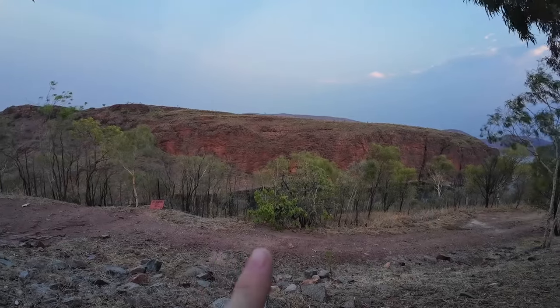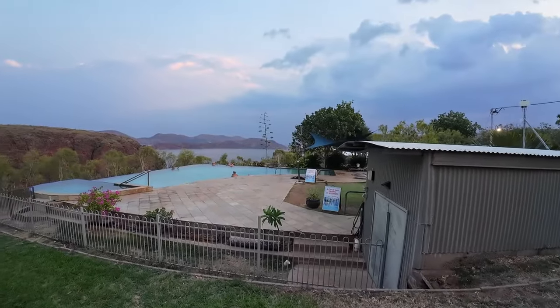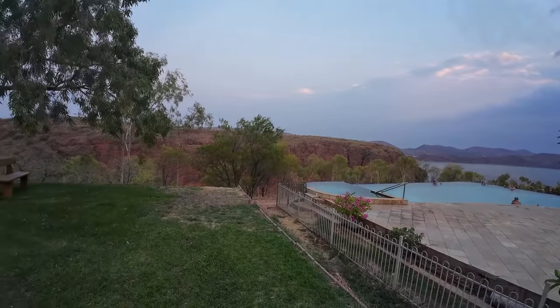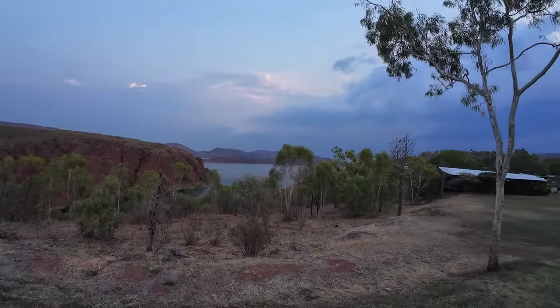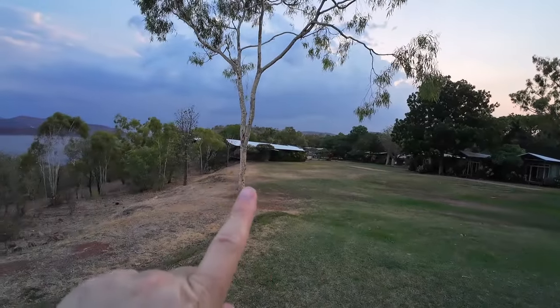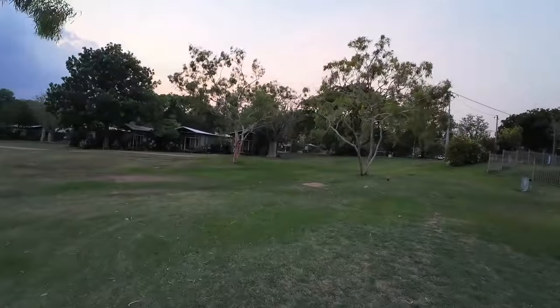Can you see the water down here? That is all Lake Argyle down there. Over here are all those glamping tents I showed you, the deluxe units, and the cabins are down the back. Beautiful grassed area for the kids.